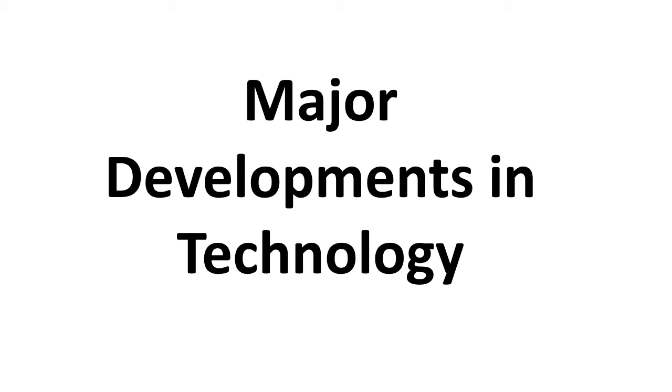Hi everyone. This is a revision video covering one of the main things that might come up in your exam on Monday, which is major developments in technology. I'm going to go through a few of these different things — none of this is too scary. You may hear Mr Johnson talking away in the back; he's actually doing a revision session right now, but hopefully this is going to be useful for you.